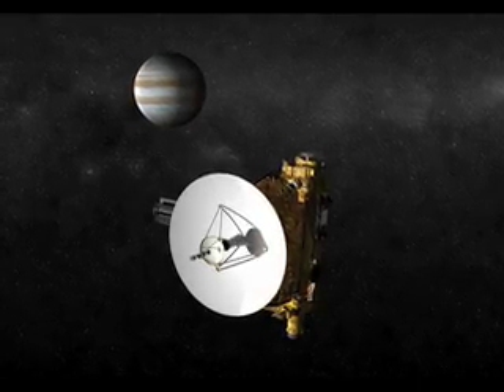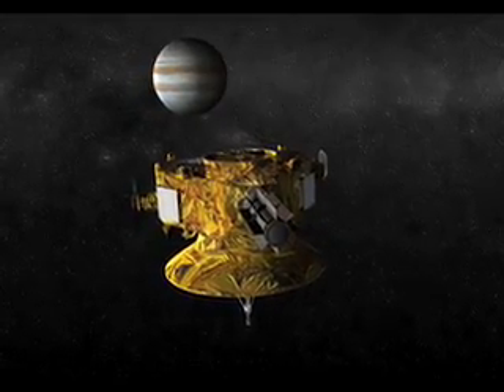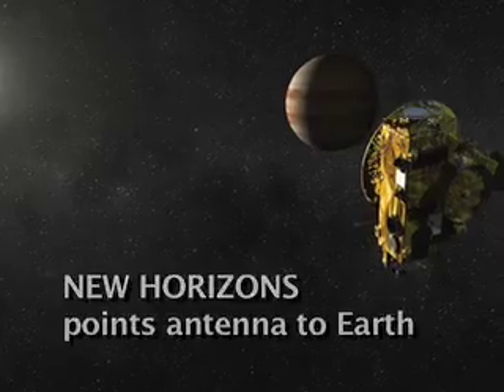One of the ways that we helped accomplish a low-cost outer planets mission is by having a spacecraft with essentially no moving parts — no scan platforms, for example. So all of the instruments along with the high-gain antenna are body mounted; they're fixed. This means you have to make a choice between pointing the instruments to take science and pointing the antenna to talk back to the Earth.